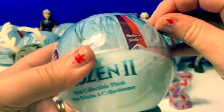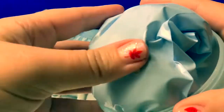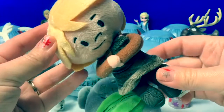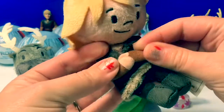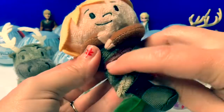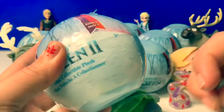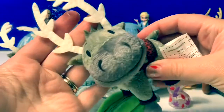Another one. Here is Kristoff. He has blonde hair. His arms don't come apart — he has brown arms and a grayish jacket with a brown belt around his waist. He's also soft. Number four — here's another Sven the reindeer.